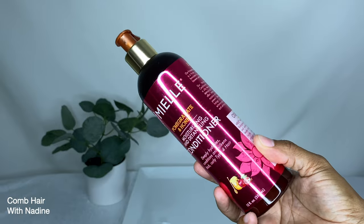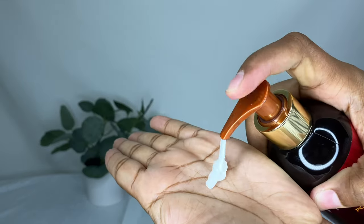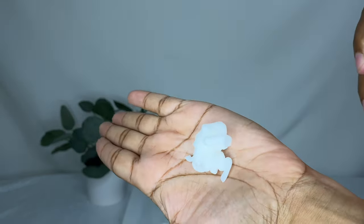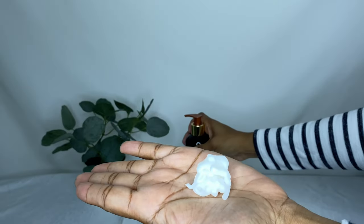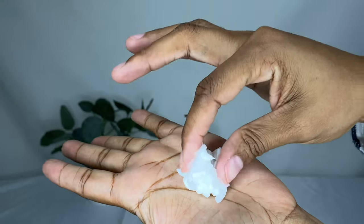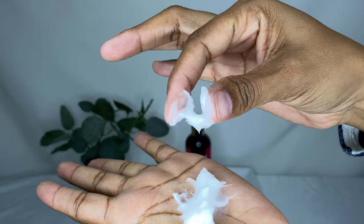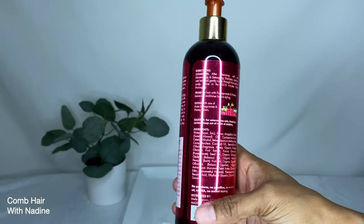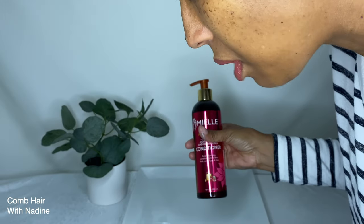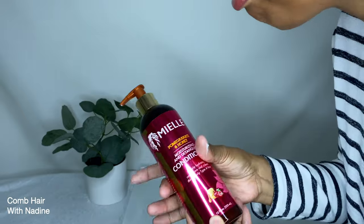The next product is the Miel Pomegranate and Honey Moisturizing and Detangling Conditioner — I already showed you the matching shampoo. This product was made for type 4 natural hair and it deeply hydrates, conditions, and silkens thick curly hair. It works awesome on my son's natural hair but I'm curious to see how it works in my relaxed hair.